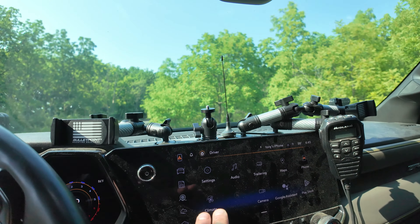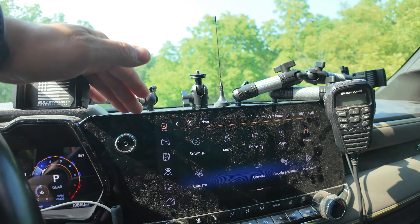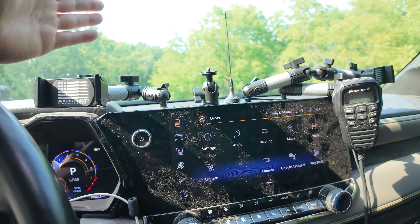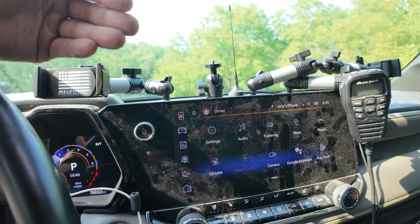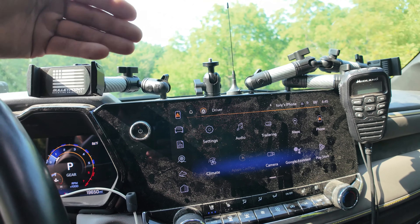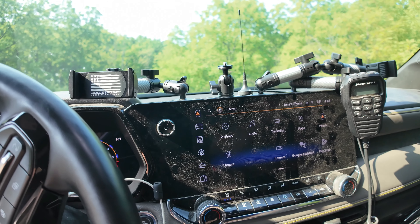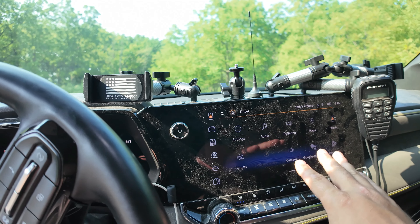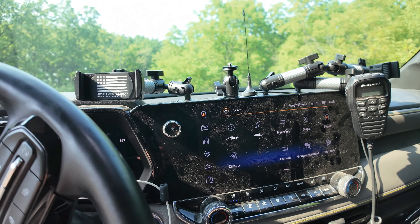Another issue I've been having is connection problems with my Apple CarPlay, which everybody seems to have. It's been annoying especially since Apple CarPlay has been out for so long. It's just doing something goofy — sometimes it won't even read my phone. But it is what it is.